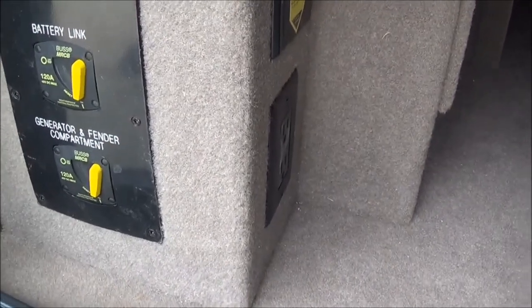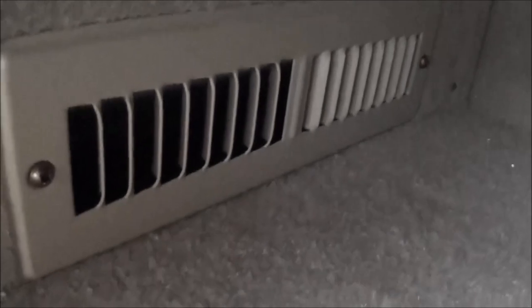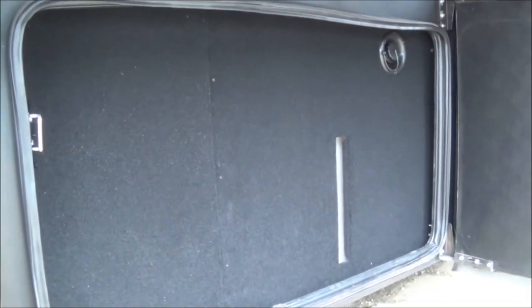You get a chance to see this is a heated basement with an AquaHot system. If you look around the corner, there's actually a register down low — it's a thermostatically heated basement. Here you're going to have a 100-gallon fresh water tank.